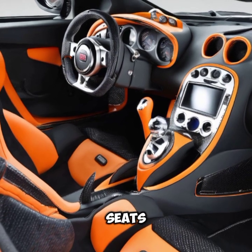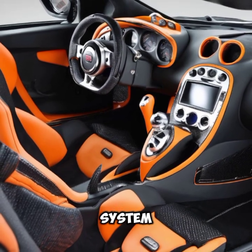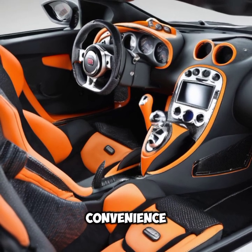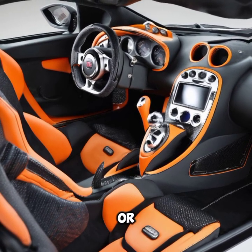From the ergonomic seats to the advanced infotainment system, every detail is designed to provide comfort and convenience, making it not just a hypercar but a daily driver.